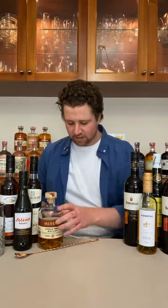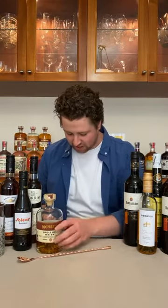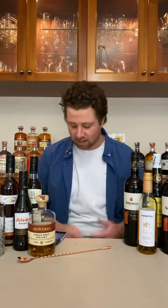Good afternoon everyone, good to see everyone in already. Good to see Jackie, good to see Roger, good to see Gerard, good to see Henry from Applewood Distillery, hope you're all well.